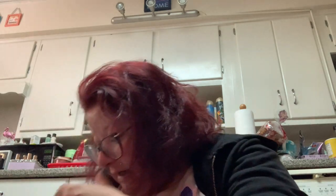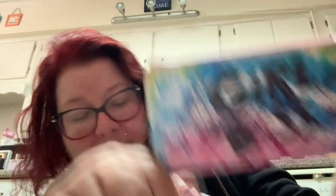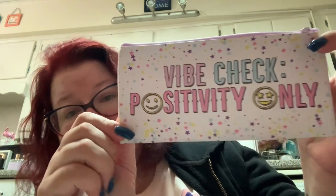I picked up two of these little makeup pouches because if you put lipstick loose in your bag, sometimes the cap comes off or the lip crayons break. I don't need to carry a whole bunch of makeup — just two or three lipsticks — and it's easy to throw them into a little pouch. I got one that says "girl boss" and one that says "vibe check positivity only." That one had only one left and seemed really popular.